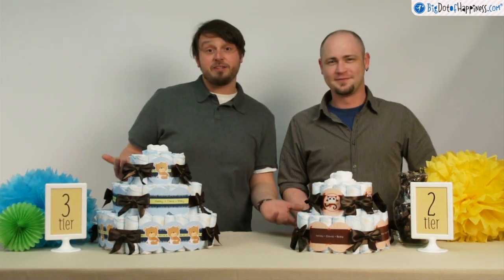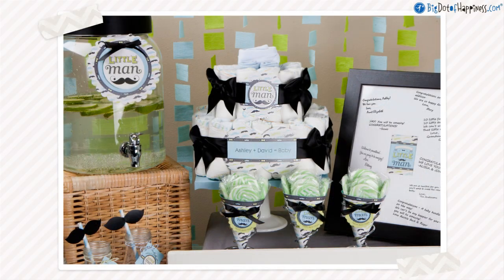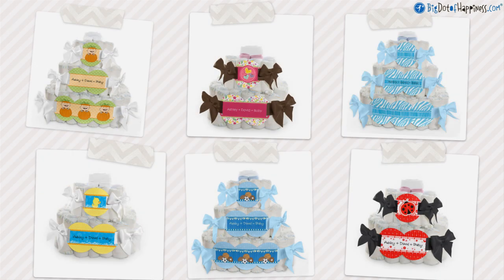Are you looking for more bang for your buck? Pfft, who isn't? You should try these baby shower diaper cakes! That's right, they're both a centerpiece and a gift for the mom-to-be. In one! These square diaper cakes come with one line of personalized text and can match many of our adorable baby shower themes.